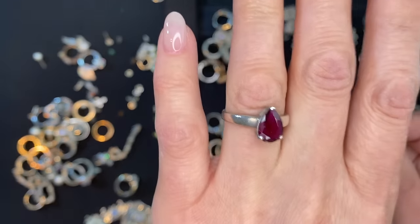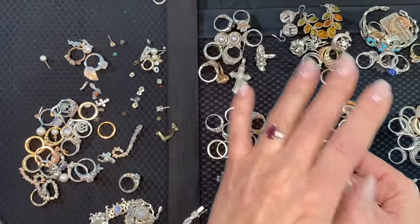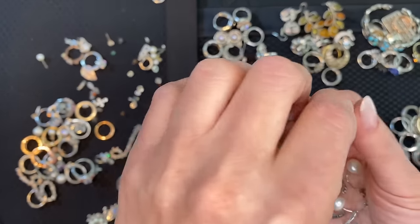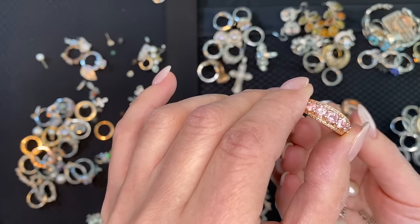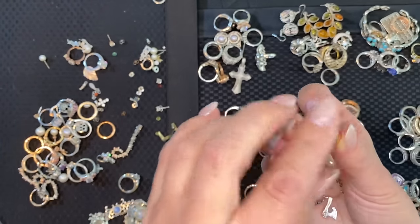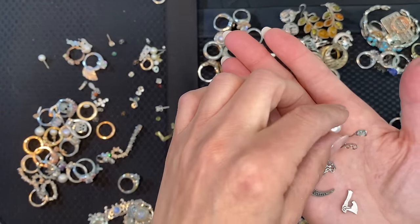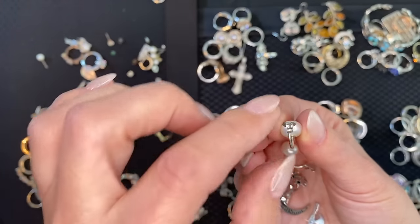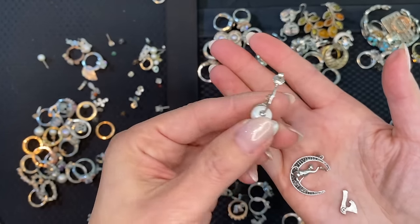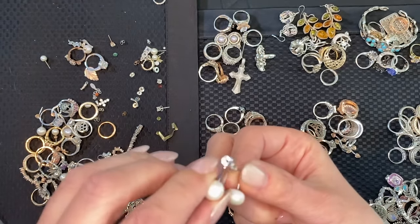Oh my gosh — that will pay for the whole box! That's amazing. Pink ice, pink CZ. Another rose gold with pink ice. Then these earrings — the kind that go from the back, hold a stud, then come out from the bottom. I have always wanted these.